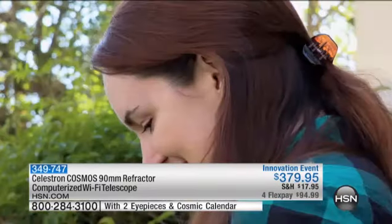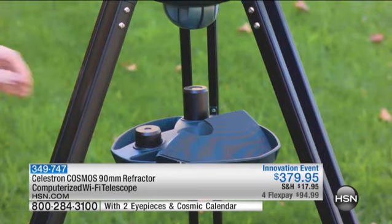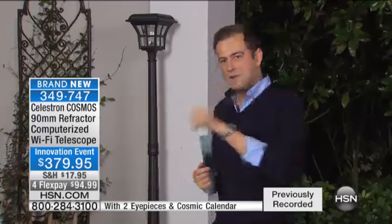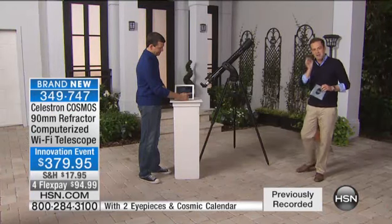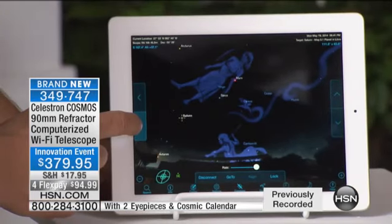This is once in a blue moon that a product like this comes along. This is about you, about the kids, about education, discovery, school and college projects. Instead of watching TV tomorrow night, it's about going outside and looking up at that vast, beautiful midnight sky and seeing things you've probably never ever seen before. This telescope is going to guide you immediately to the exact pinpoint location — no guessing, no waving the telescope back and forth. It will automatically take you there.